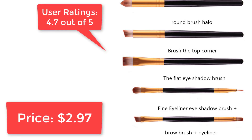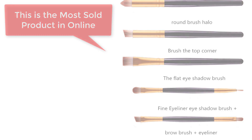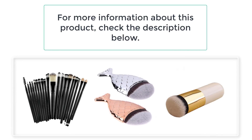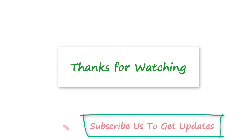User ratings: 4.7 out of 5. Price: $2.97. This is the most sold product online. For more information about this product, check the description below. Thanks for watching — subscribe to get updates.